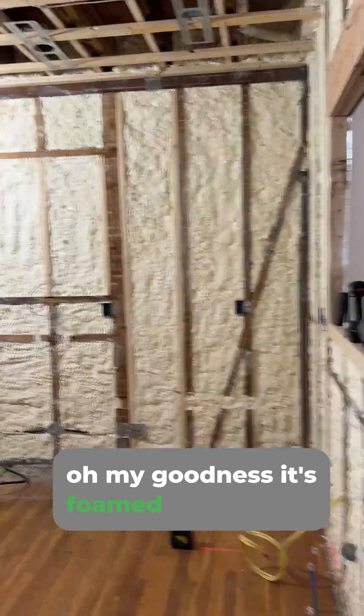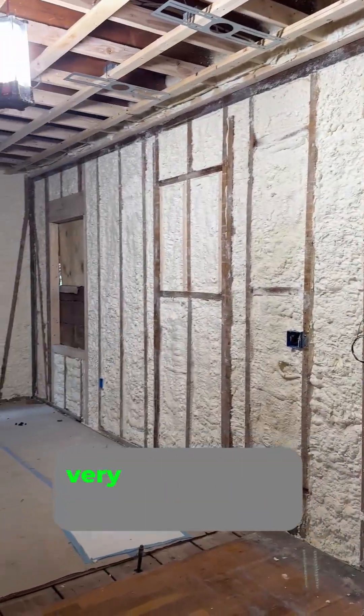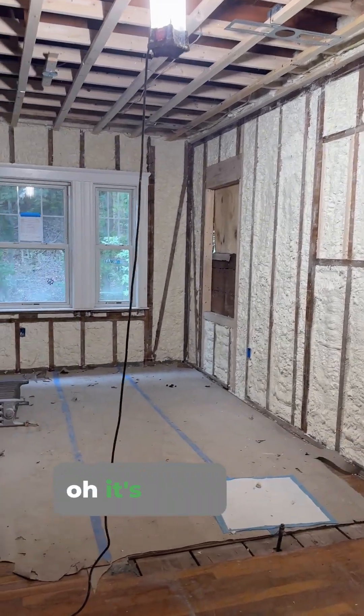Oh my goodness, it's foamed! All that foam is going to make for a very, very lovely warm winter. It's good.